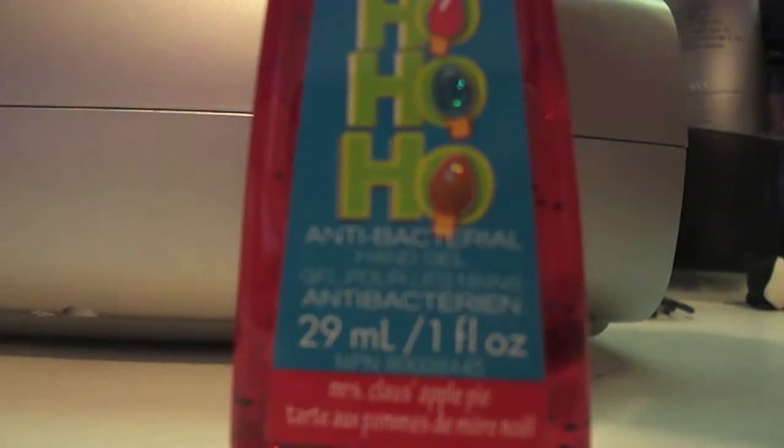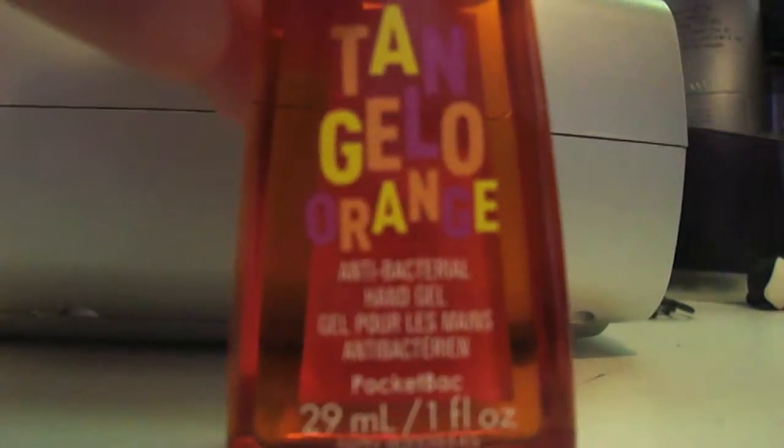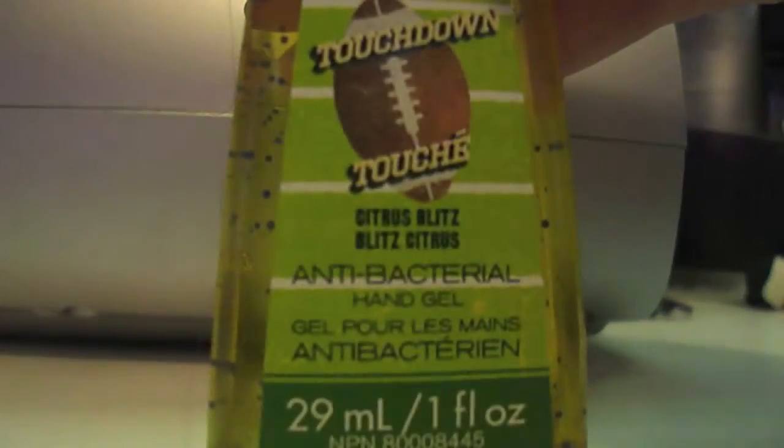Mrs. Claus Apple Pie, Tangelo Orange, and Touchdown which is Citrus Blitz.